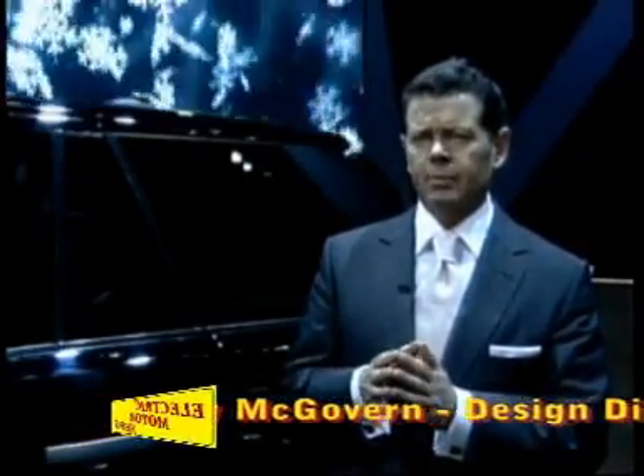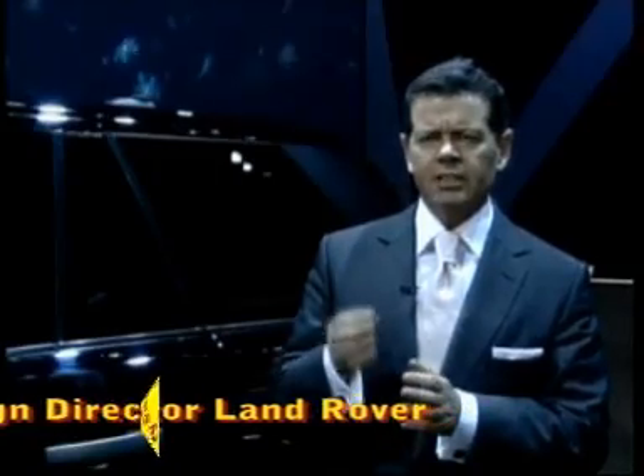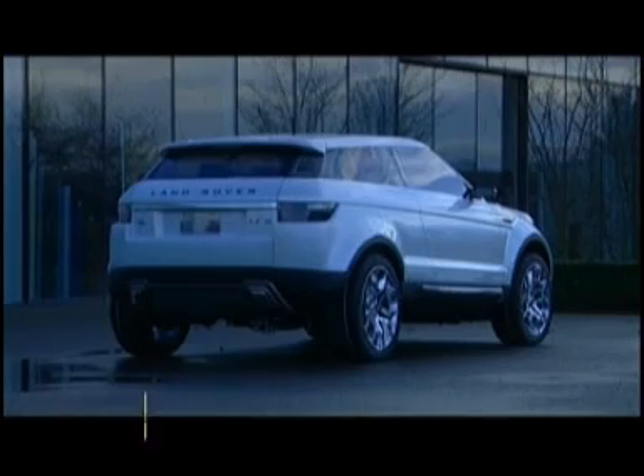This vehicle is very believable. It's very realistic looking, and that's quite deliberate. Because if we decide to put this concept into production, our designers and engineers will be passionate about delivering a vehicle that is very close to the concept we're looking at here today. And I believe it's absolutely the right design direction for the brand.